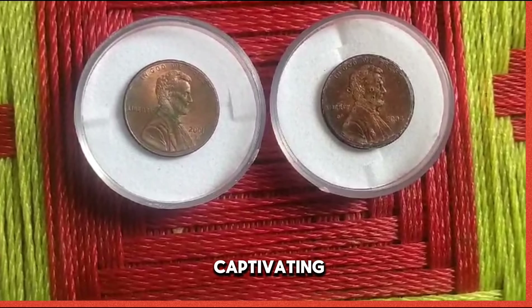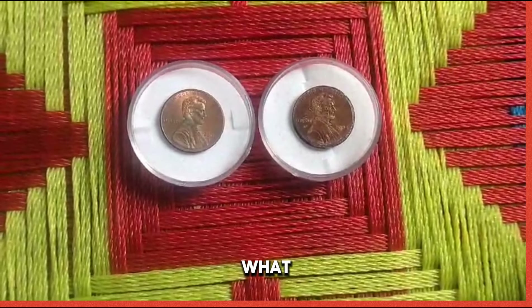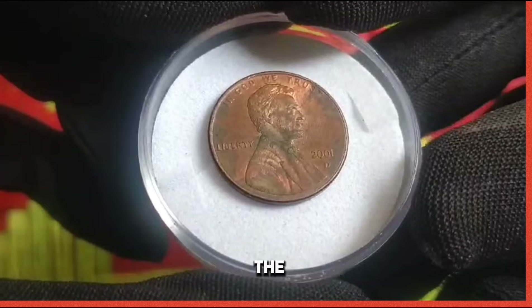We delve into the captivating tale of the 2001 US 1 cent coin. What secrets does this humble penny hold? And why is it valued at millions of dollars? Let's unravel the mystery together.